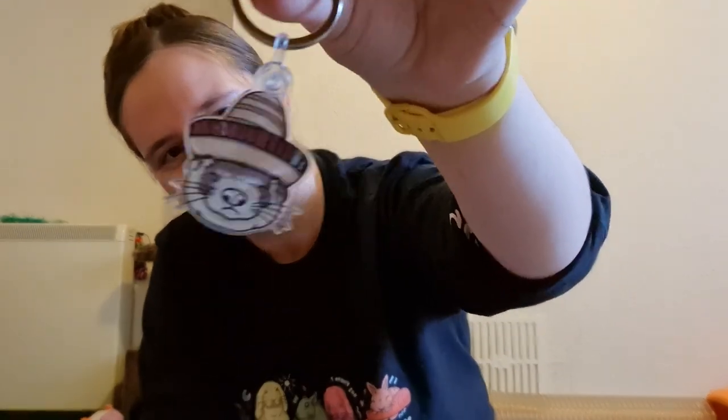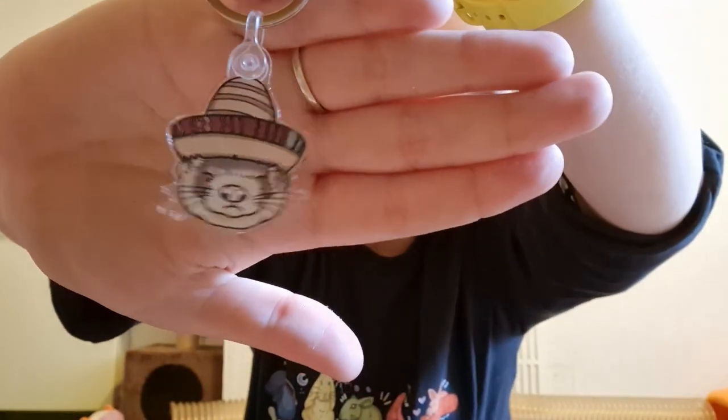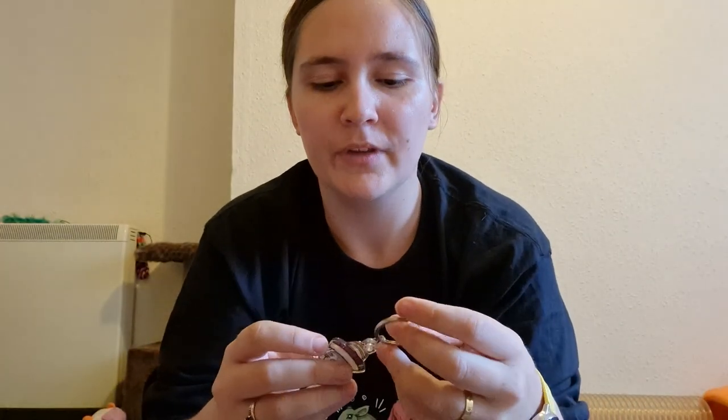And turn it into a keychain! Yeah, the sombrero ferret keychain — it is really cute. It's acrylic, so it's nice and durable.